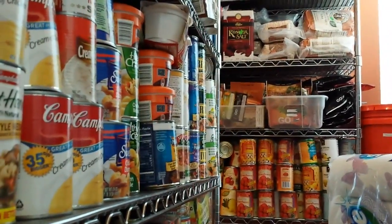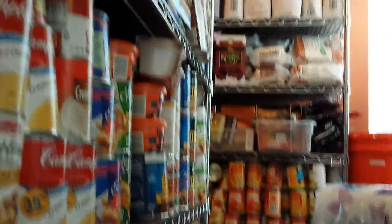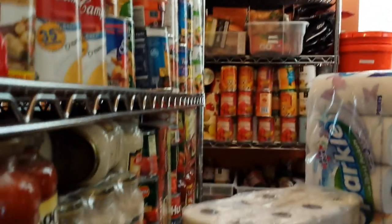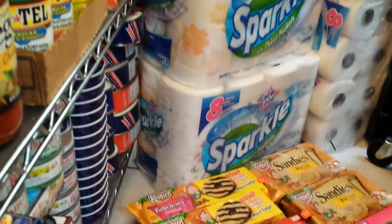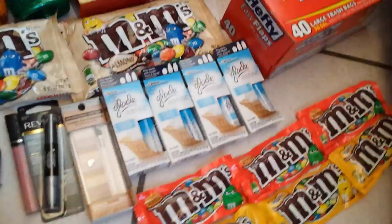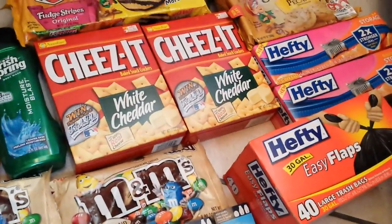Hey everybody! Healthy Prepper here with a trip back from CVS, filming from my Prepper's Pantry. Just giving you a quick scan from a different angle. Here's the stuff that I bought — I thought I'd go over all these goodies with you, and I think it worked out pretty good overall.